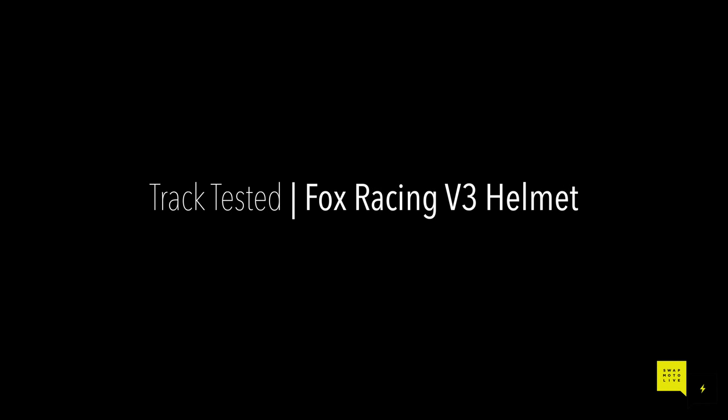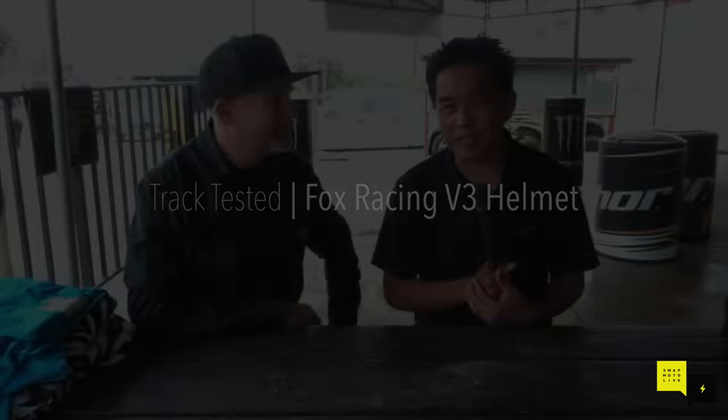Hey, Don Maeda here with Swapmoto Live. I'm with my friend Mark Finley from Fox Racing. Some people may have heard it, maybe not, but in typical Don Maeda fashion, I am the first guy to break the shit out of one of your new helmets. The Fox Racing V3 launch was last week, Thursday, at Fox Raceway.